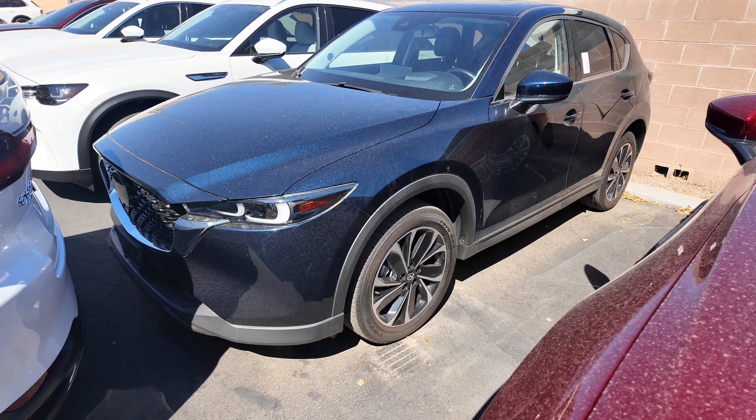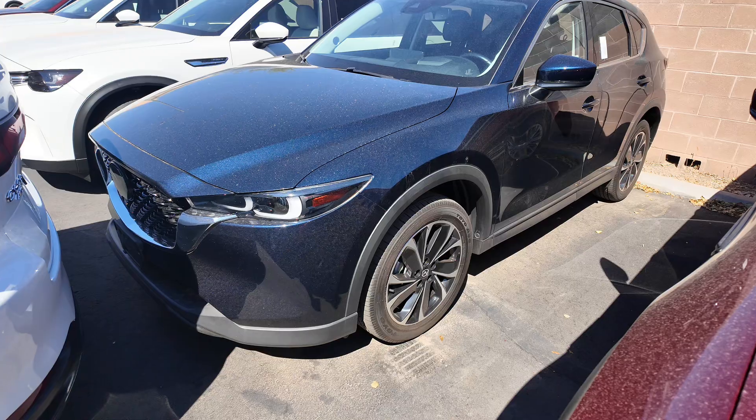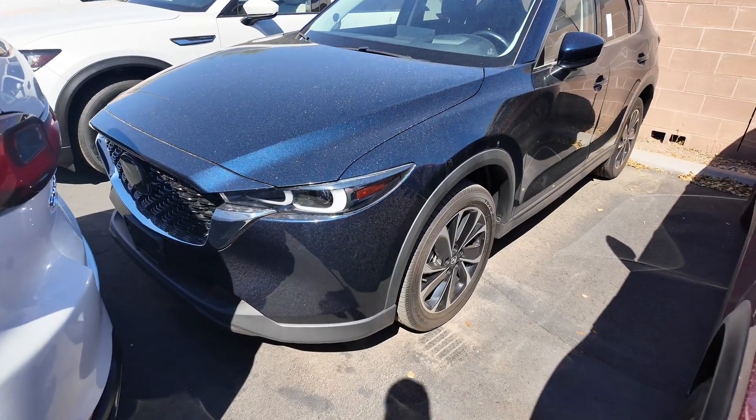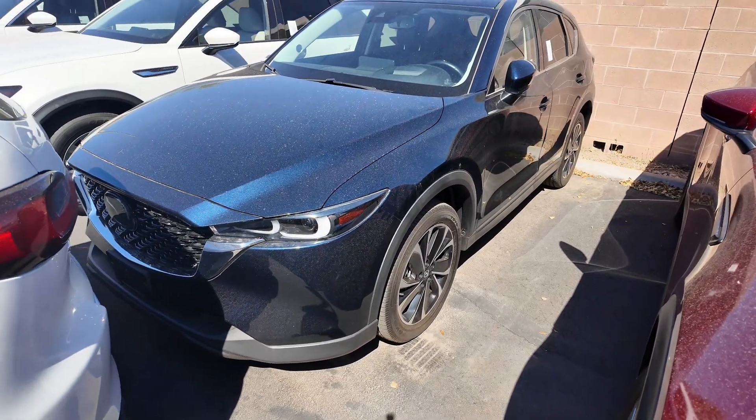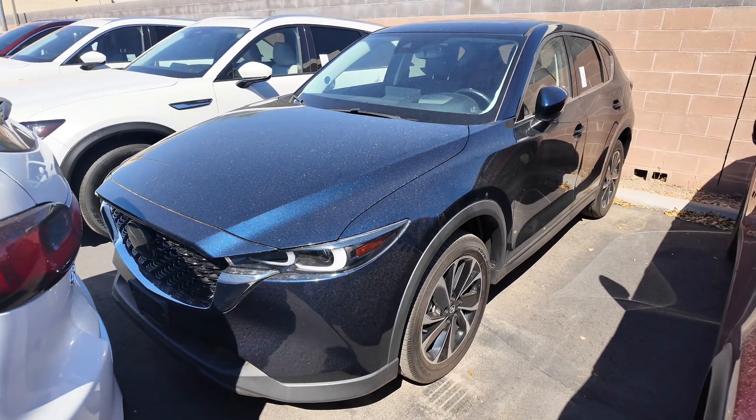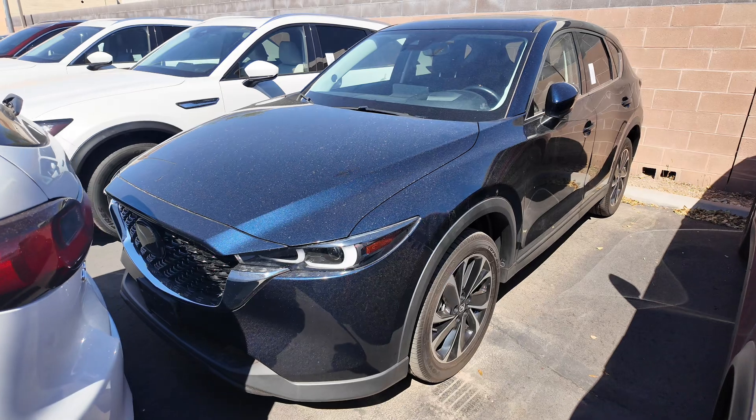You're going to be getting a lot of great things here. First off, you get that deep crystal blue Mica exterior paint coat, the black leather interior, all-wheel drive for the drivetrain, a 2.5 liter four-cylinder engine with a six-speed automatic transmission, and you get 24 miles per gallon in the city with 30 on the highway.